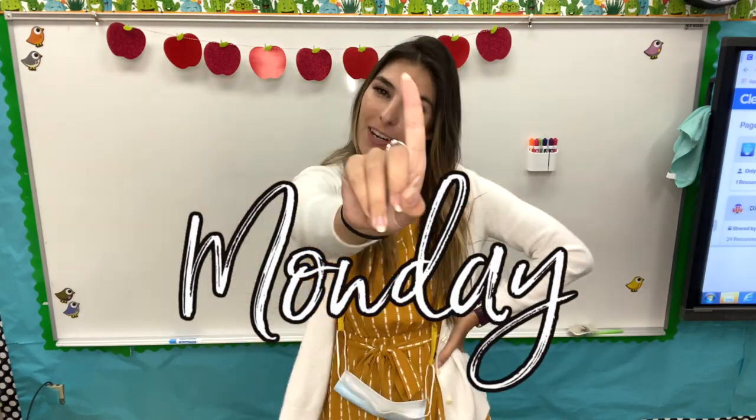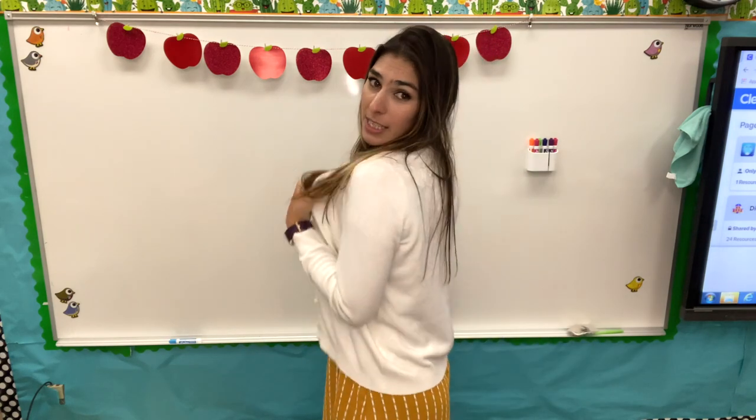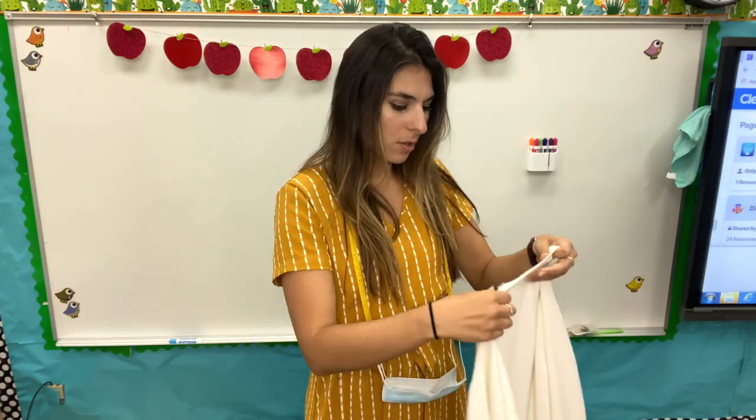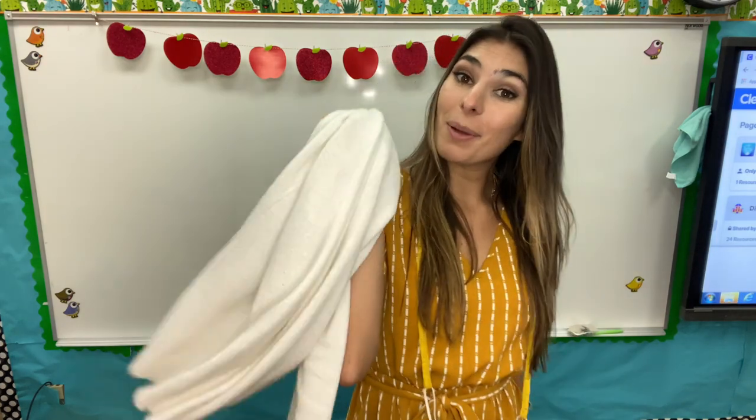Today is Monday. This is outfit number one. Of course it is freezing in here so I have a sweater. This is my white Croft & Barrow sweater from Target. And then my dress is from Shein. Okay, let me take this off.